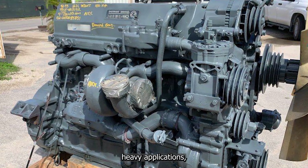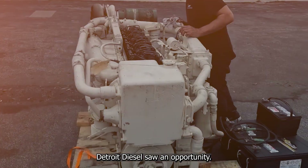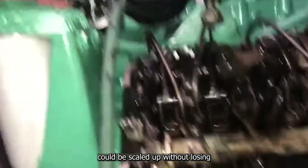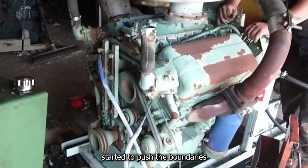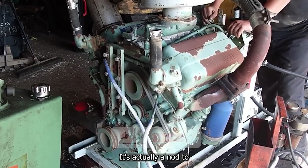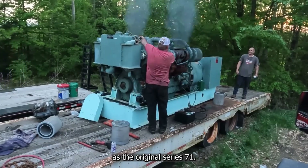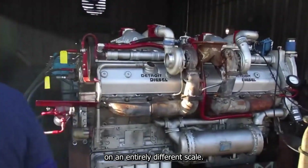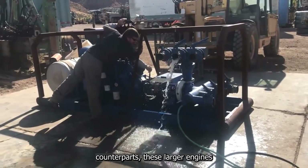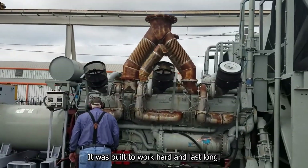Larger engines already existed to handle heavy applications, but they came with their own issues — often inefficient and difficult to work on. Detroit Diesel saw an opportunity: if a successful design like the Series 92 could be scaled up without losing what made it special, the company could offer a powertrain solution like no other. This was the moment when engineers started pushing the boundaries of displacement and power, ultimately leading to the 149 Series. The name 149 is actually a nod to the engine's displacement per cylinder — 149 cubic inches — nearly double the Series 92 and more than twice as large as the original Series 71.